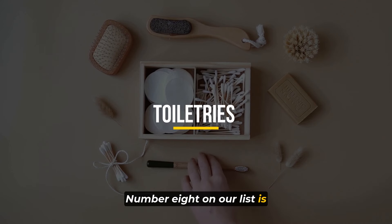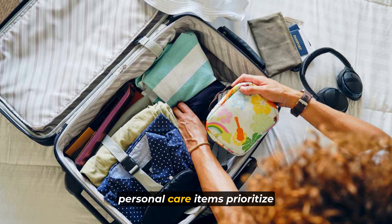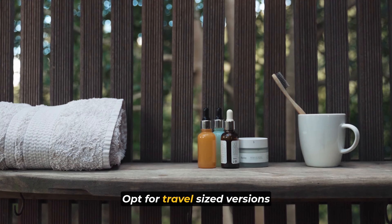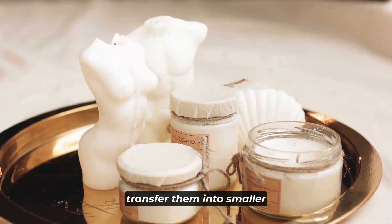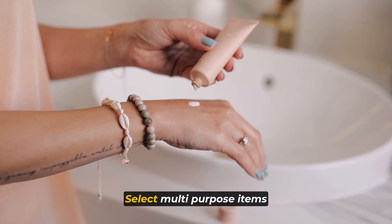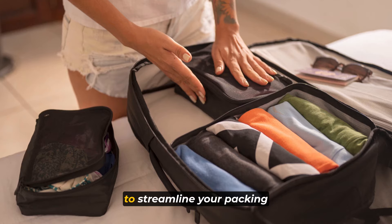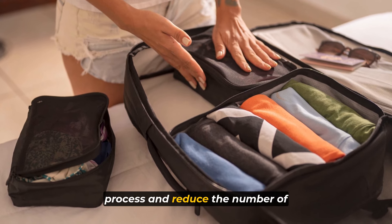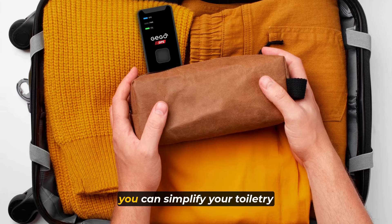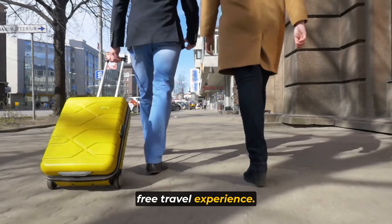Number 8 on our list is toiletries and personal care items. When packing toiletries, prioritize convenience and space efficiency. Opt for travel-sized versions of your favorite products or transfer them into smaller containers to meet travel regulations. Select multi-purpose items whenever possible, such as a moisturizer with SPF, to streamline your packing and reduce the number of products you need to bring, simplifying your toiletry packing for a hassle-free travel experience.